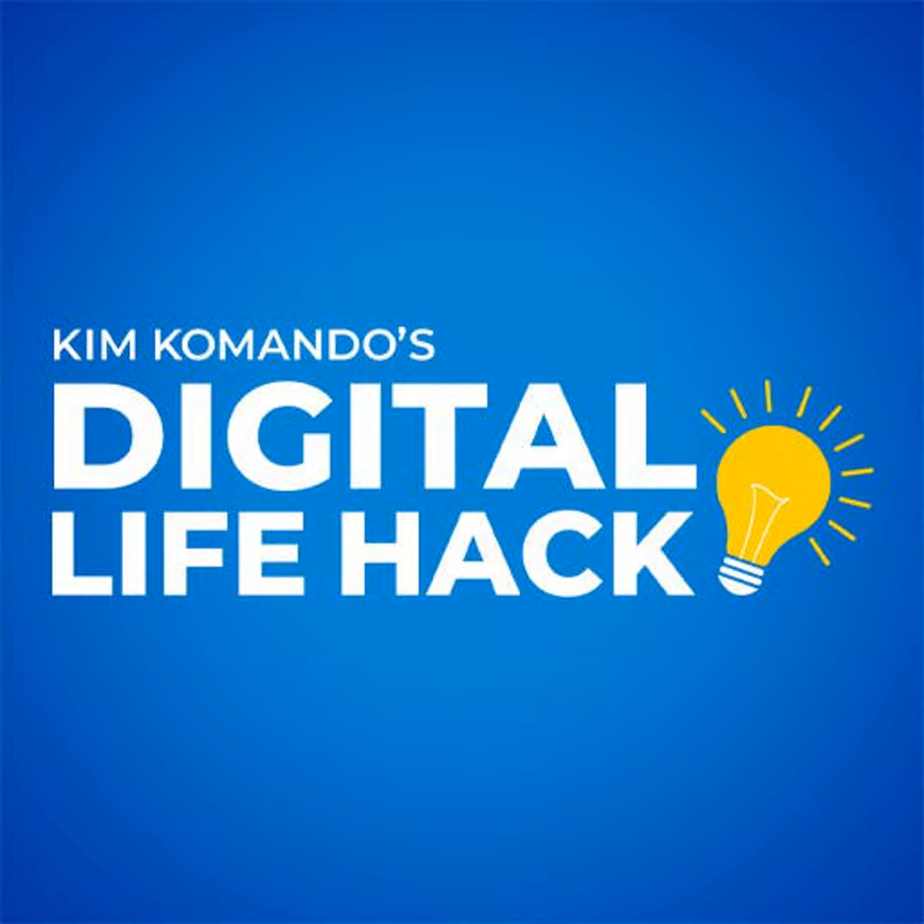Want more tech tips? Get insider tricks and tech news straight to your inbox. See a sample and sign up at GetTheCurrent.com — it's free.